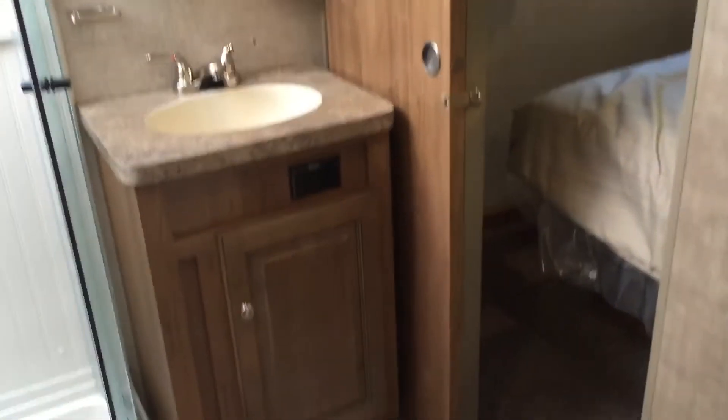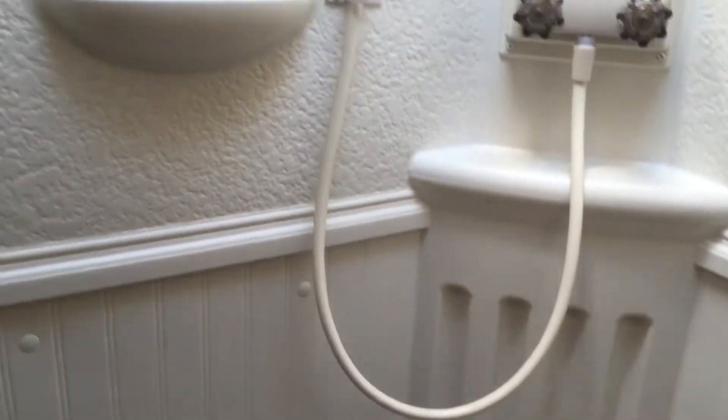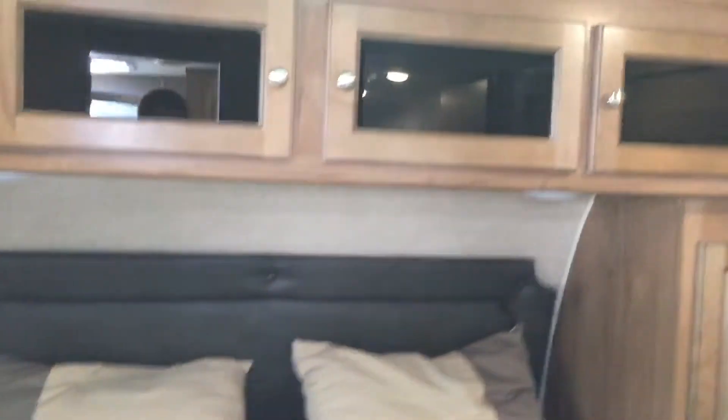Going up the steps you go into the bedroom and bathroom area. It's a walk-through bathroom — toilet here, storage, a bladder sink, and a medicine cabinet above. There's a nice glass corner shower here, upgraded with an all-plastic surround and a skylight in there. Really good storage area in the bathroom for linens, toiletries, or whatever you need. The door closes off the bathroom.